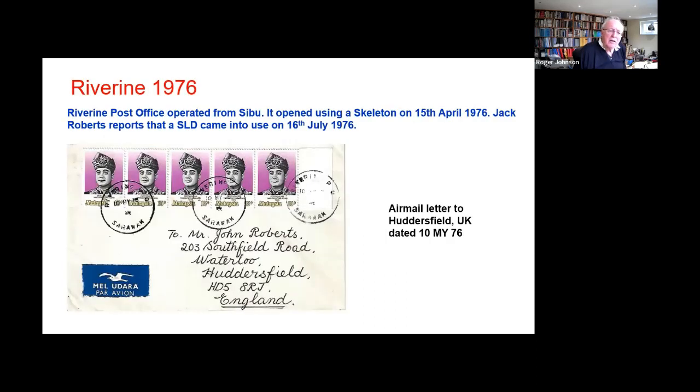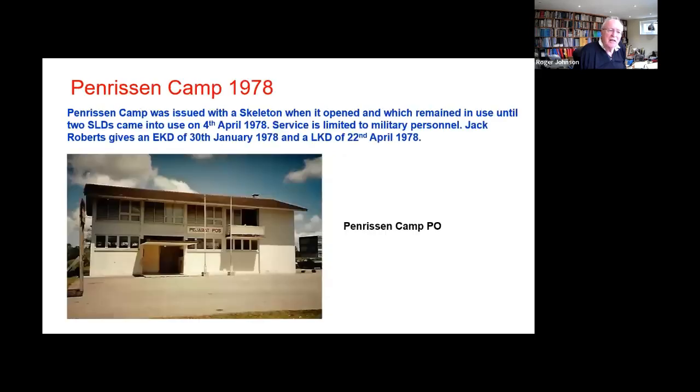Another well-known skeleton use was the first three months of the Riverine post office, which was using a skeleton until the SLD arrived. This one is on a cover to Jack Roberts in Huddersfield. Penrisson Camp, when that opened in 1978 — this is a military camp, and certainly initially the postal service was limited to military personnel.